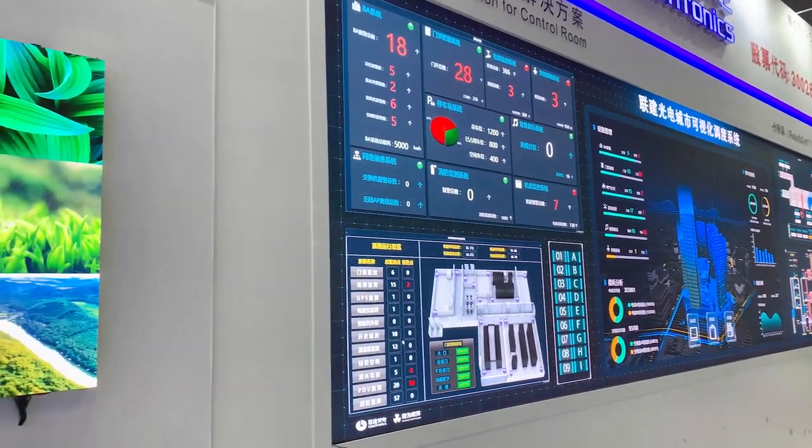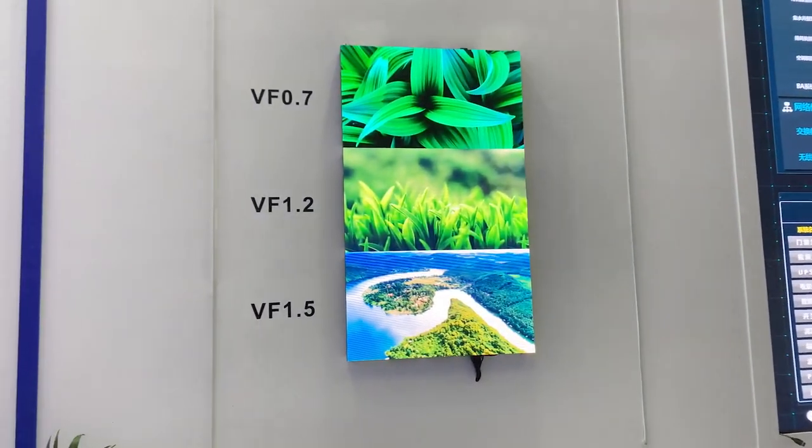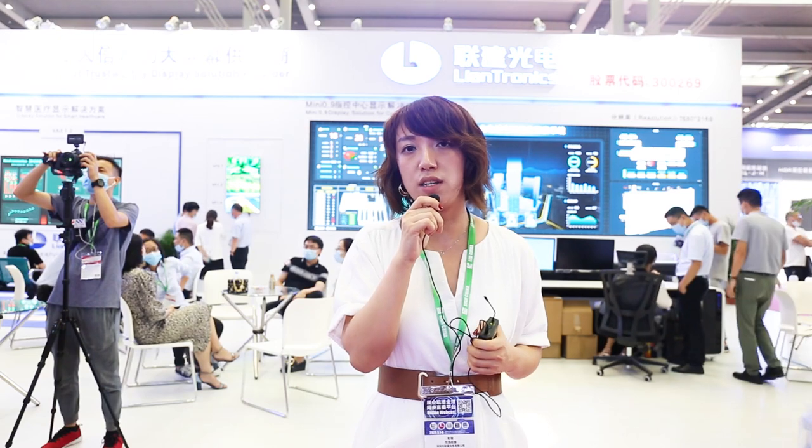First of all, here you can see a giant 8K screen of Liantronics 0.9 millimeter product. In the exhibition booth, we have simulated the control room scenario. Along with the pandemic, the whole society has paid more attention to the critical mission system. The fine pixel products have definitely become an ideal and cost-effective display terminal to visualize data and information.